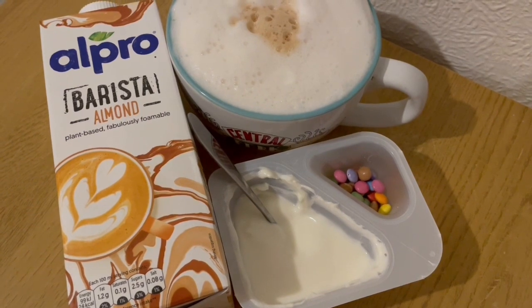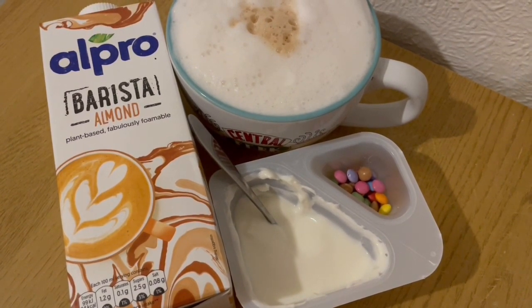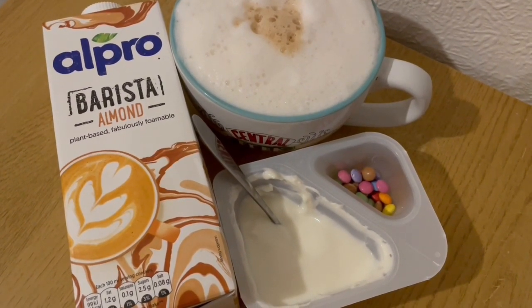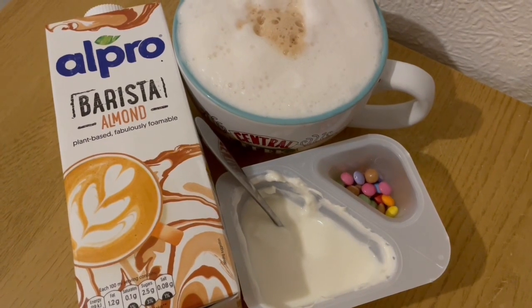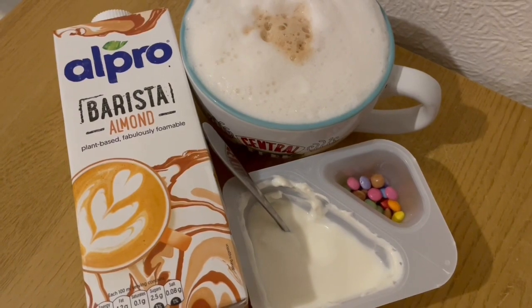This is my breakfast this morning for 206 calories. I've got an almond milk latte using the Alpro Barista almond and that is 60 calories. And I really like these Smarty Yoghurts at the moment — the vanilla yogurt is really, really nice — that is 146 calories. So that's my breakfast for 206.